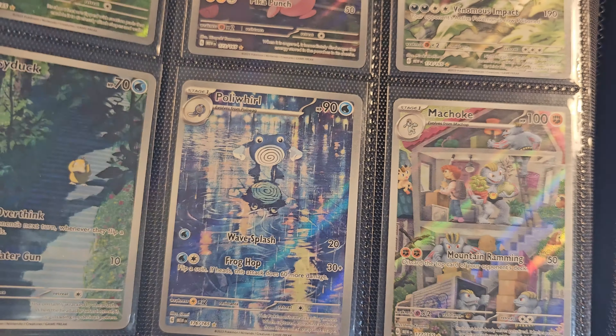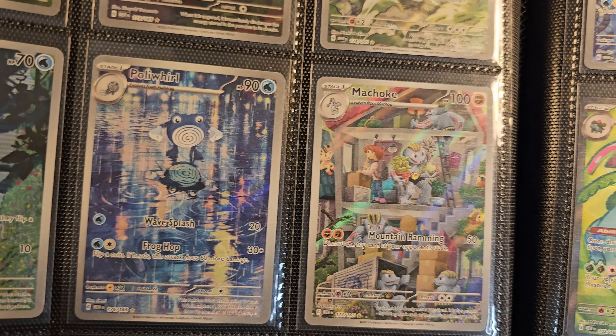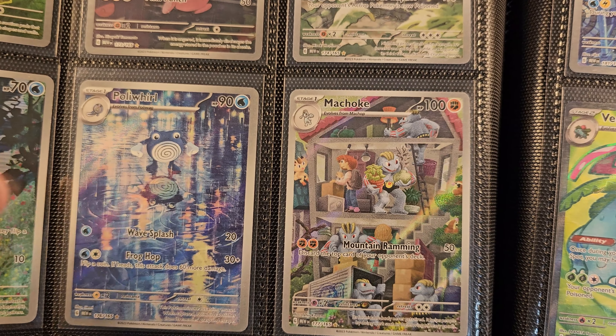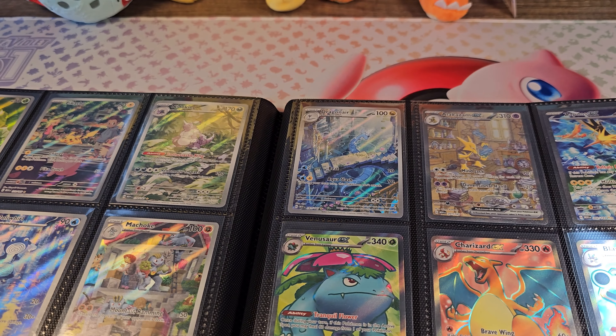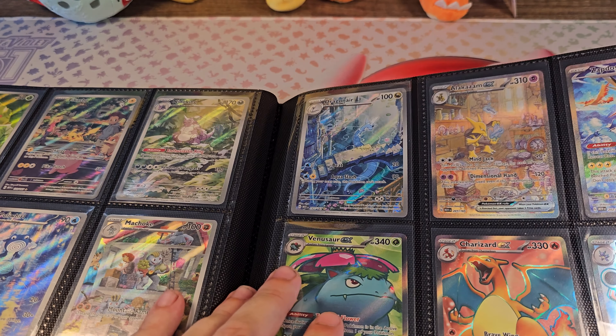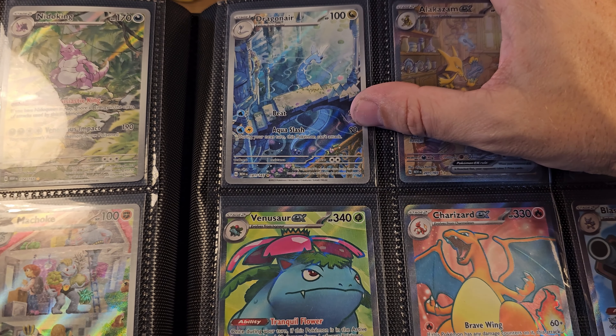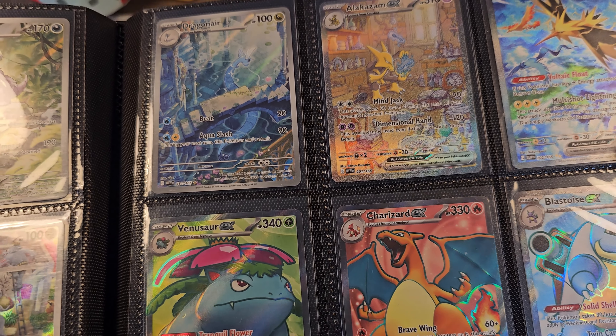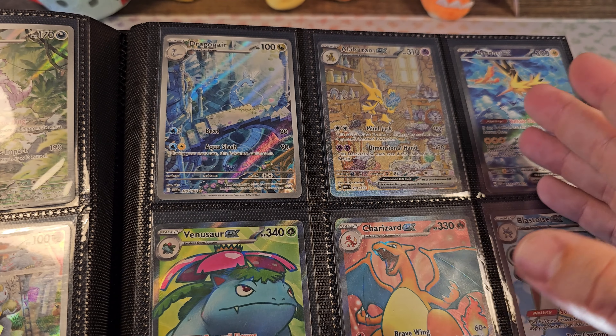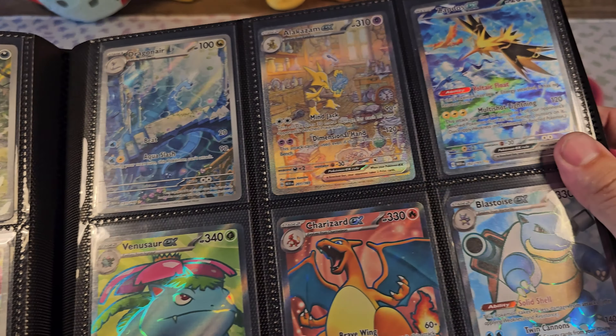It's actually not that expensive — I also had to buy that one, I paid 10 euros for it. Machoke, that's one I pulled. Tangela, Mr. Mime, Omanyte. And then we have the last art card here — Dragonair. Also a very, very nice card. Alakazam, also one of my favorites. And now we switch over to the more cartoonish cards.